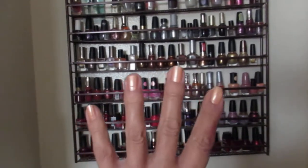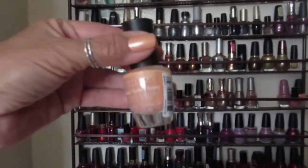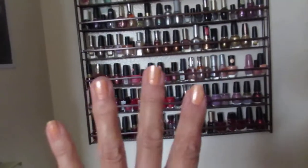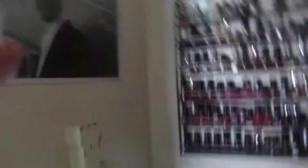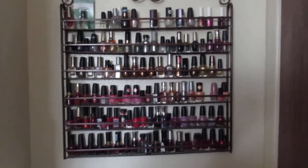I just put this one on today. I got it at Dollar Tree — it's a peachy color. It's so pretty, I love it. And my hands are kind of tan now from working out in the yard, so I really like that color. But anyway, that's my small collection.